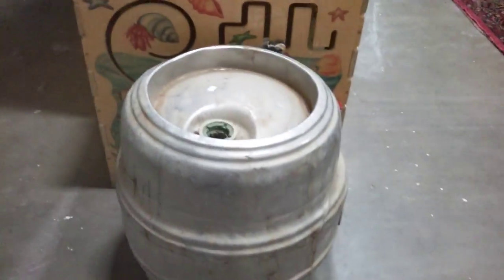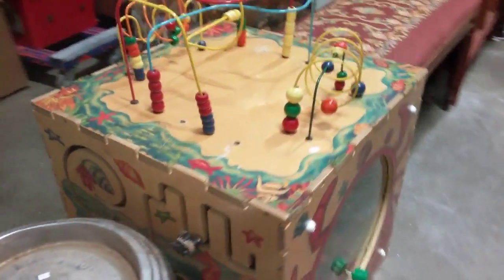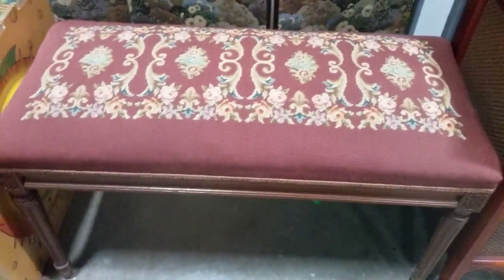We've got this aluminum keg. It's like a doctor's office kid's toy. This beautiful needlepoint bench. Privacy screen — it is fabric.